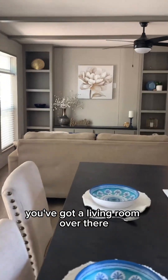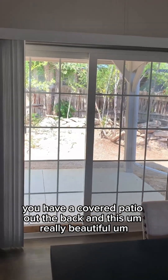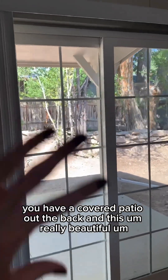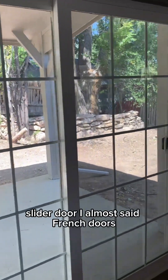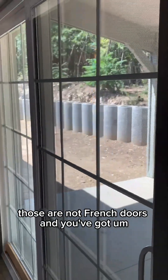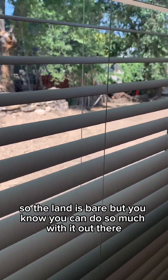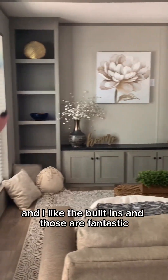You've got a living room over there. Before we get over there, I want to show you — you have a covered patio out the back and this really beautiful slider door. You've got just a lot of space out there. The land is bare, but you can do so much with it out there.